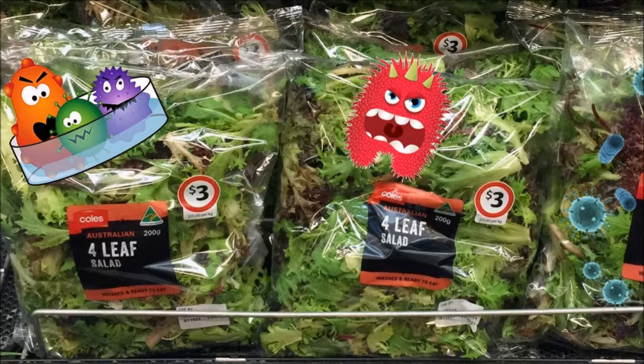Many of these salad mixes state on the label that the vegetables have been washed and are ready to eat. Apparently, the water used to pre-wash the vegetables was contaminated with salmonella, causing the latest outbreak. You might think that washing the salad again at home can help, but a recent article states that washing pre-packaged produce at home could actually increase exposure to salmonella.